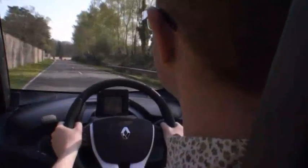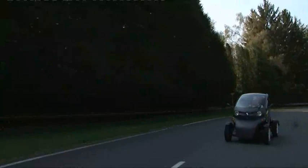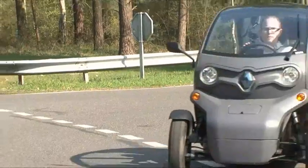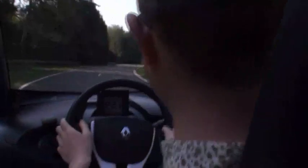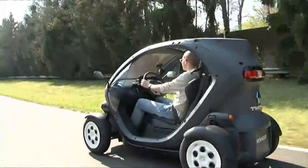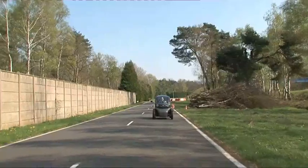As it's a quadricycle, the Twizy doesn't have to go through the same Euro NCAP safety tests as proper cars. It does feel very safe and stable, but would you want to crash it at top speed? Driving in the rain would be unpleasant too, because even the optional doors only cover the bottom half of the cabin.